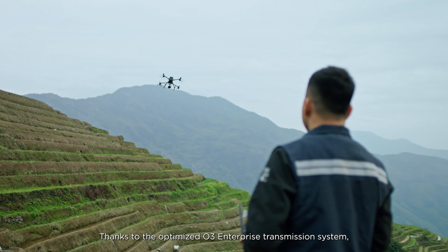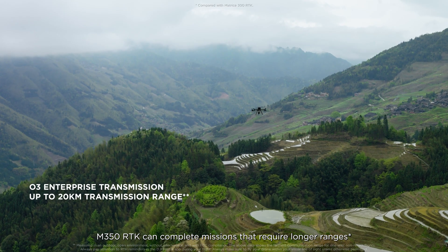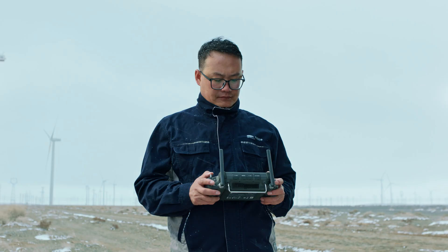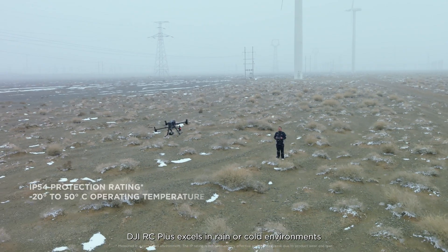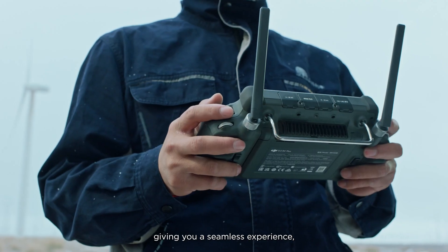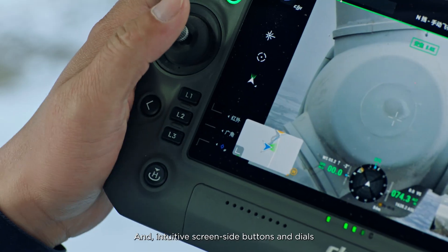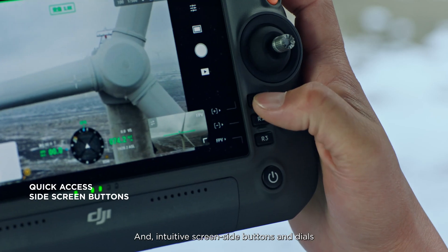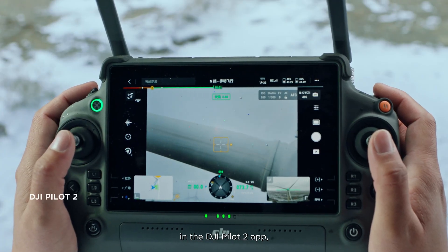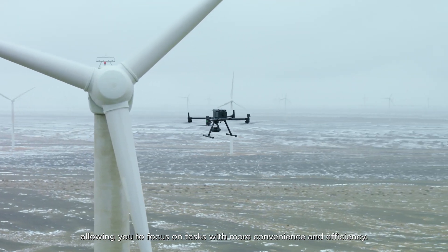Thanks to the optimized O3 Enterprise transmission system, M350 RTK can complete missions that require longer ranges while keeping a stable connection. DJI RC Plus excels in rain or cold environments with its rugged construction, giving you a seamless experience even in unforgiving conditions. Intuitive screen-side buttons and dials give quick access to controls in the DJI Pilot 2 app, allowing you to focus on tasks with more convenience and efficiency.